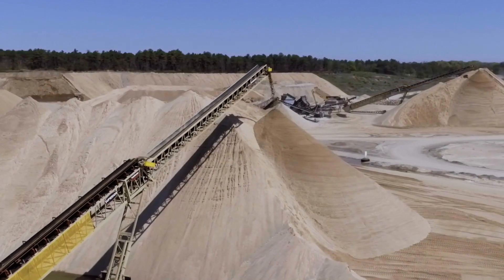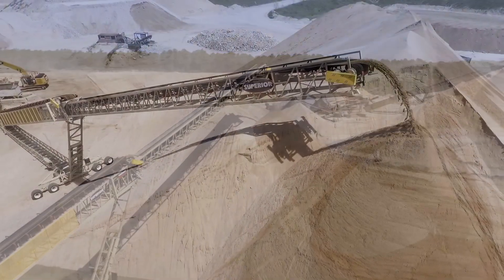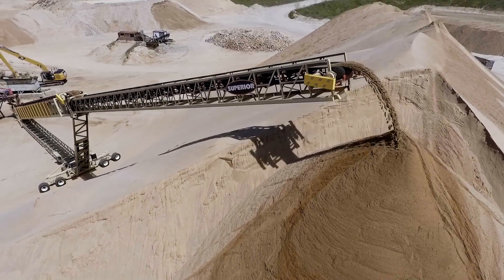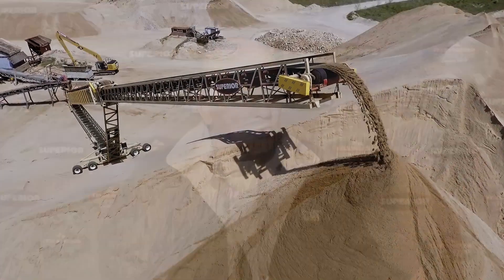You couldn't stack too much and actually you would have to stop production because you'd run out of room. With these telestackers, they go so high up you could make a real stockpile, so they're really good. You can move probably four times more with this telestacker than you could with a wheel loader.